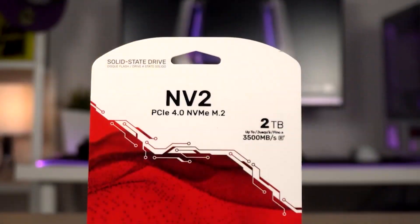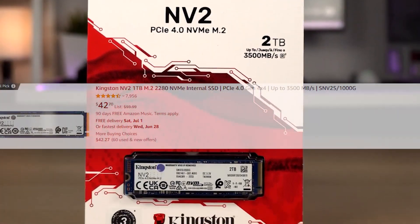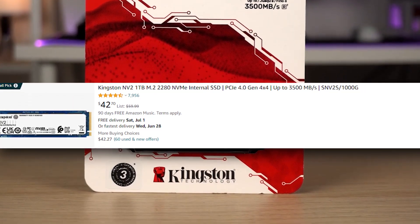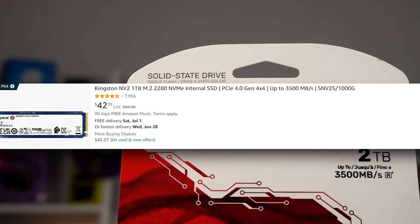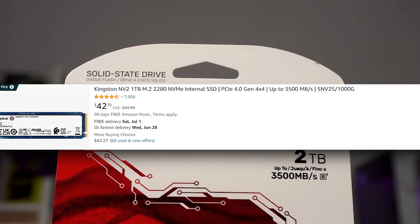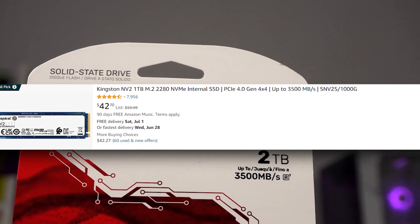For the SSD, we're looking at the WD 1TB PCIe 3.0 SSD, but you can also go with the Kingston NV2 Gen 4 SSD or another similarly sized SSD. Any of these will get the job done and give you everything you need.